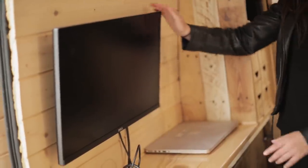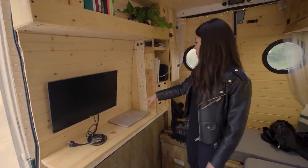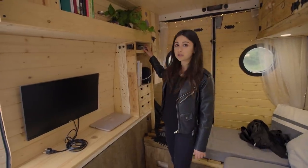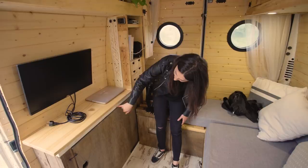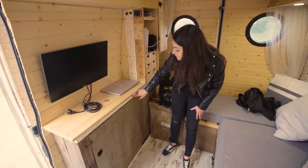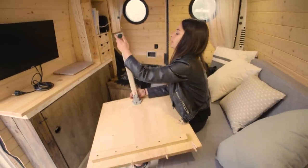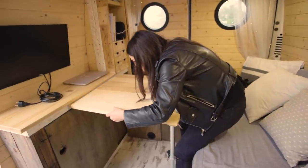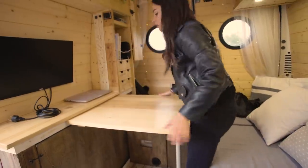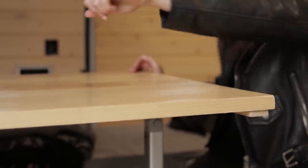A computer screen that we connect to the laptop — we use it to work and to watch films, and it connects to the speakers. The control for the heater. More storage. We put our shoes in here. We have some holes that we made so we could install the table — you pull this up, put it here, and you have the table. We've had around six people having dinner here. If we need more space we can also use that part.